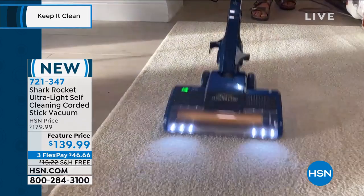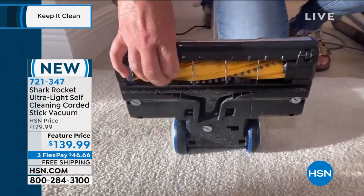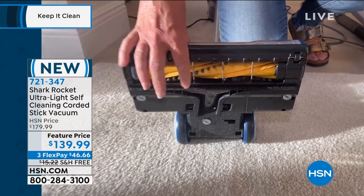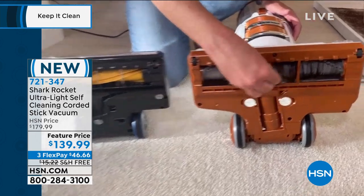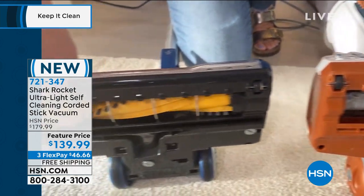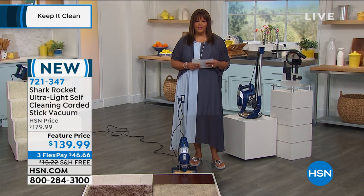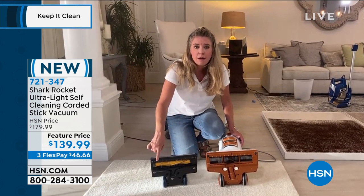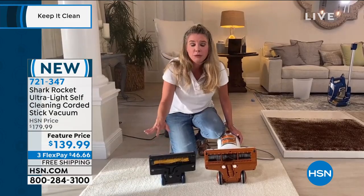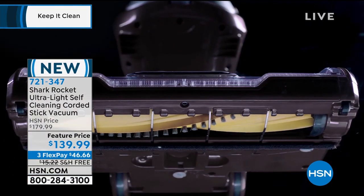With the self-cleaning brush roll, every single time you turn this vacuum on, it's cleaning itself — getting all the hair and everything up. After going over the same amount of hair, the Rocket's brush roll has nothing on it — no hair at all. Imagine vacuuming every single time with a clean brush roll. That is that Zero-M technology — exclusive to Shark. It's going to be great for your motor, great for your floors, great for everything. This is a more sanitizing way to clean. It's $46 to get this home and it's under 10 pounds. If you use your HSN credit card — $40 off — it's essentially $100 for Shark Rocket with a self-cleaning brush roll.